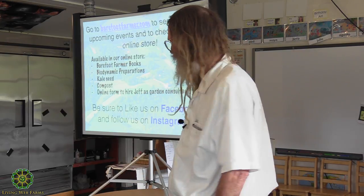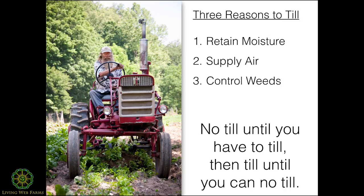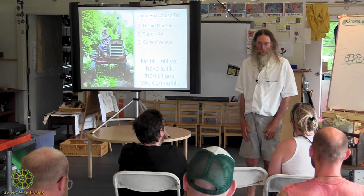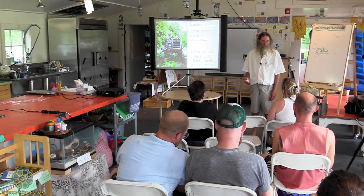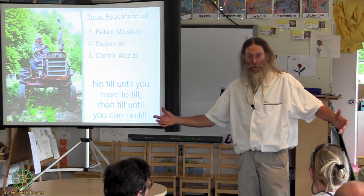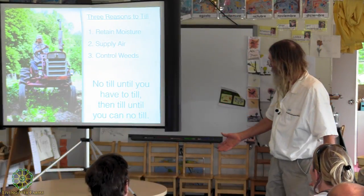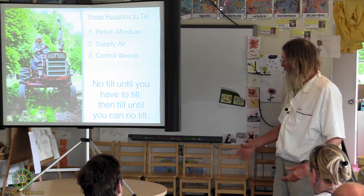Just realize that whenever we till we're doing some destructive things, so be careful — but don't get rid of tilling totally because of that. Everyone together: no-till until you have to till, then till until you can no-till.